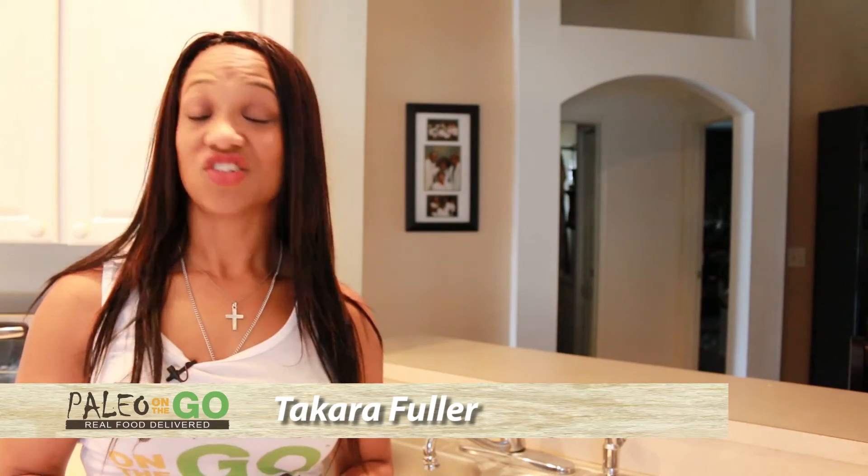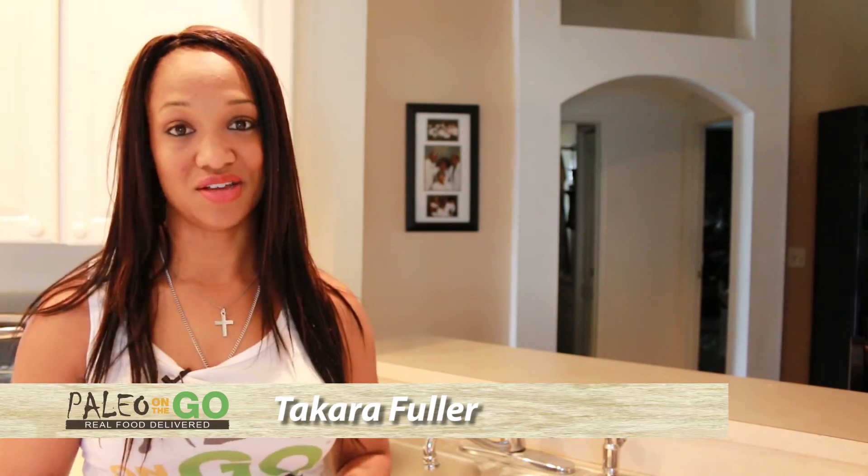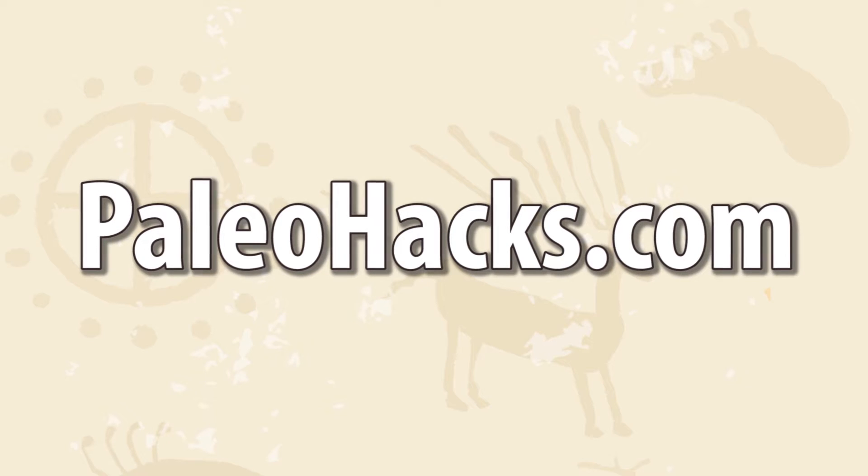There are a number of foods out there with the rep of being healthy even when they're not. Just because the container says the word 'free' or another fancy term that sounds good doesn't mean it's good for you, and may even be harmful. According to Paleo Hacks, here are a few foods people may put on a pedestal thinking they're a great option, but they're actually not.